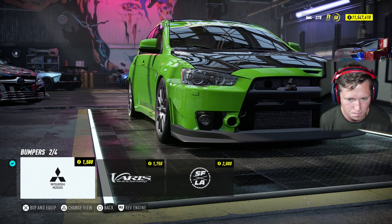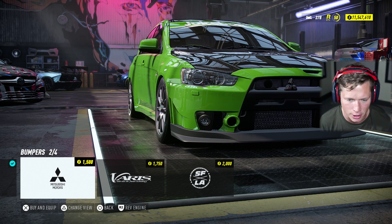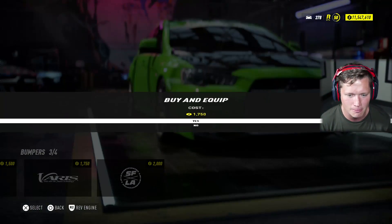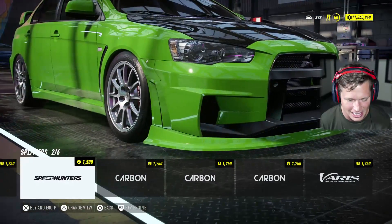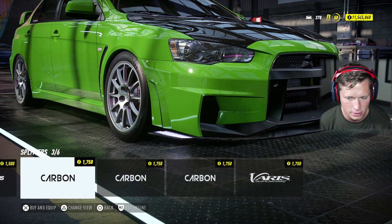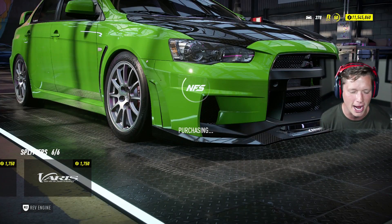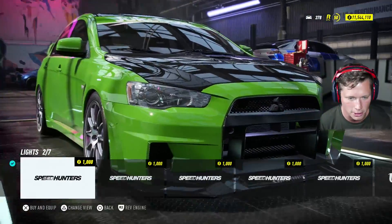Let's take a look at our front bumper. Oh, that's another one straight from Mitsubishi — OEM, not bad. Oh, the Varus kit — absolutely, that gives it so many nice angles and lines. We've got a Speed Hunters splitter, carbon options. I think we might end up going with the Varus body kit — I feel like that's going to look pretty good.